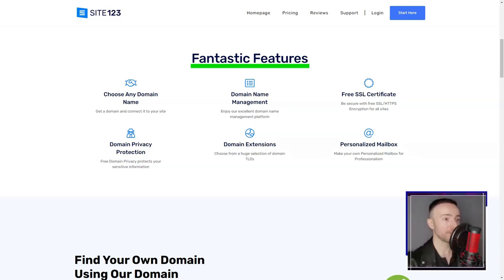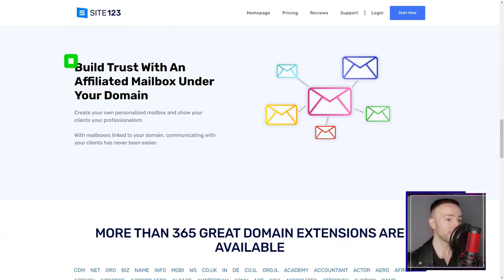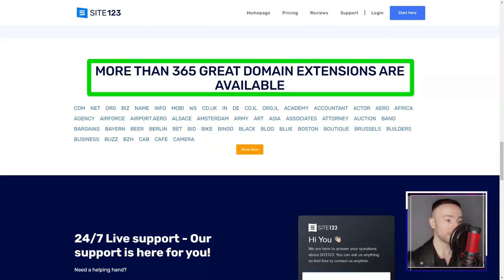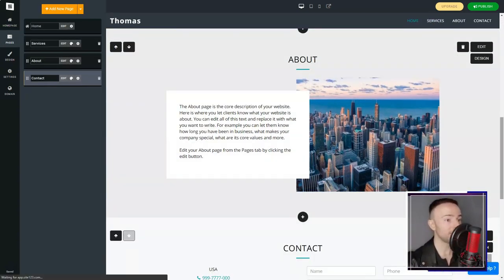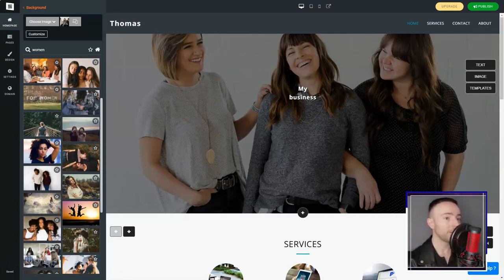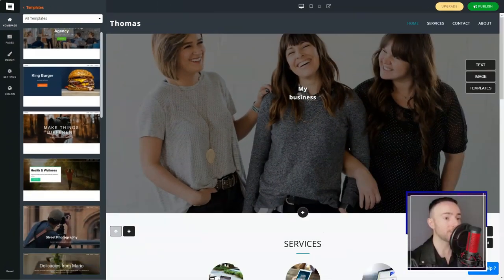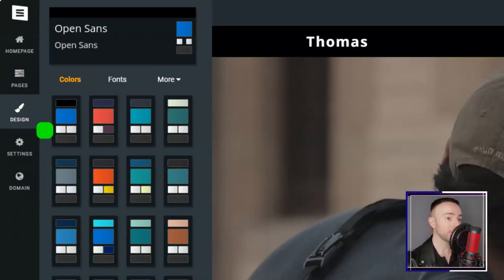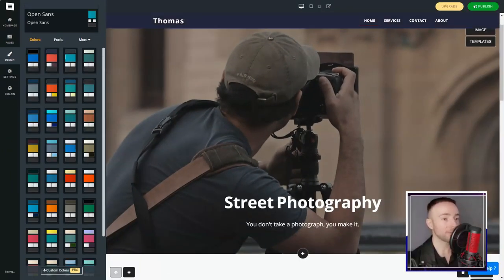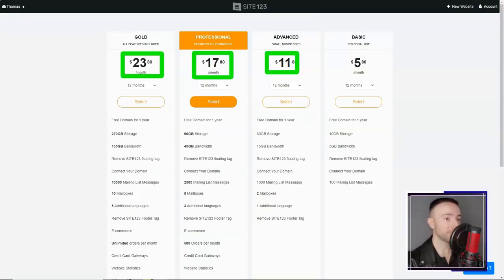And for those wary of commitments, Site 123's 14-day money-back guarantee is a comforting safety net. However, it wasn't all rainbows. The free plan had its limitations — the absence of a unique domain name and the ever-present Site 123 logo did make my site feel less professional. But with affordable premium plans on offer, upgrading was a no-brainer. In conclusion, Site 123 was my knight in shining armor in the vast world of web building. While it might not cater to those seeking intricate design customizations, for novices like me, it's a beacon. I wholeheartedly recommend giving Site 123 a shot — every digital dream deserves a chance to shine.